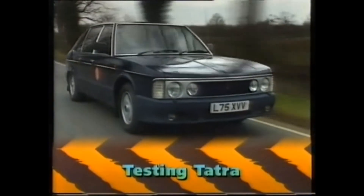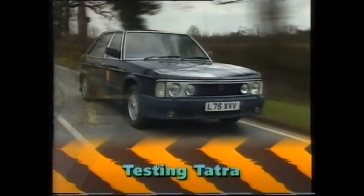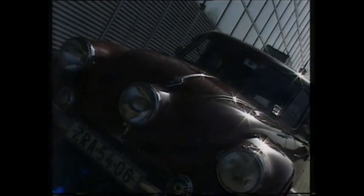Chris drives a Tatra — lucky man. This is one of the most important figures in the evolution of motoring, but you've probably never even heard of him. He's Hans Ledwinka, who inspired the concept of the people's car.